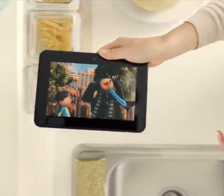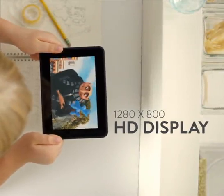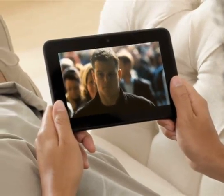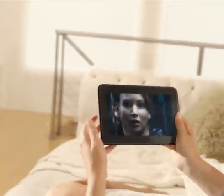And Fire HD's 7-inch screen has a stunning 1280 by 800 HD display that gives you deep, detailed contrast and rich natural color in breathtaking high definition.